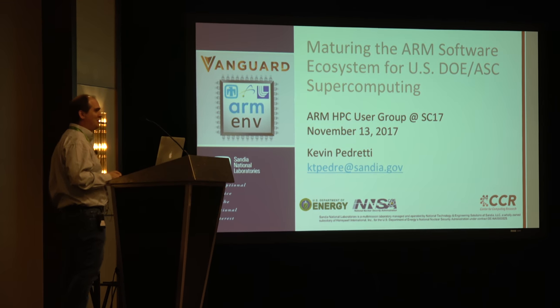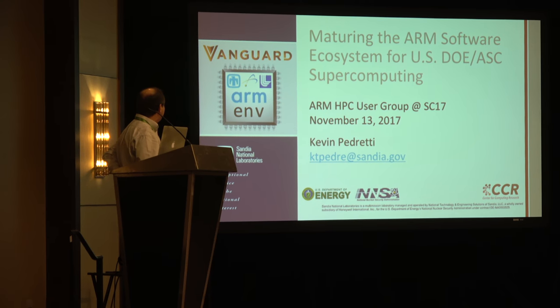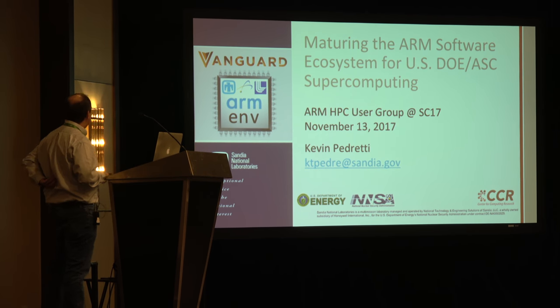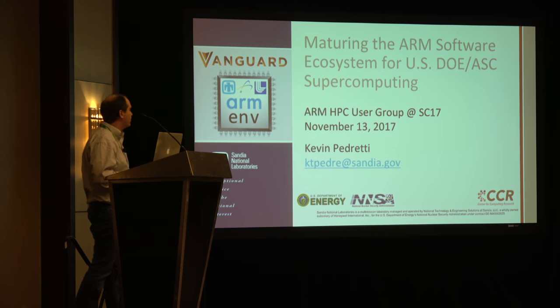Hi, everyone. This is a full house, so I think this is a really good sign for ARM. I'm Kevin Pedretti from Sandia, and I'm going to be talking to you today about the Vanguard project and our efforts to mature the ARM ecosystem, the software stack for our computing workloads.